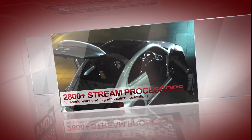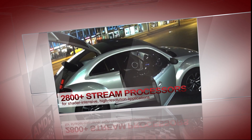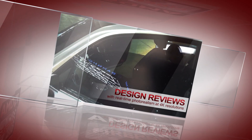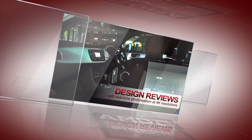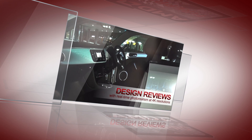Today we're showing the W9100 running V-RED on a 4K display. This demo showcasing photorealistic rendering in 4K stresses heavily the GPU and shows how the W9100 can be used in design reviews.